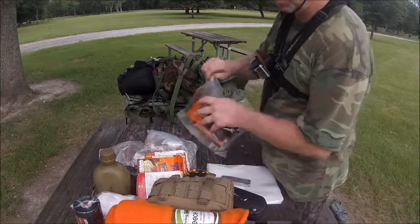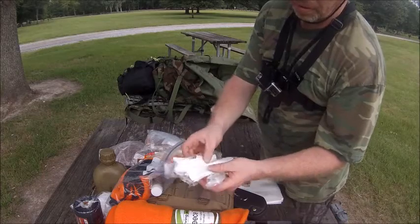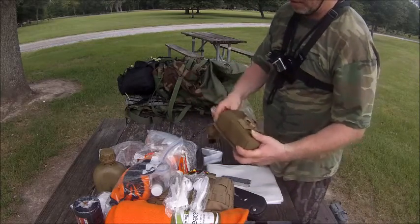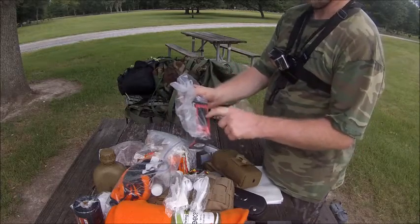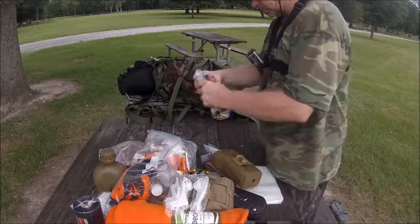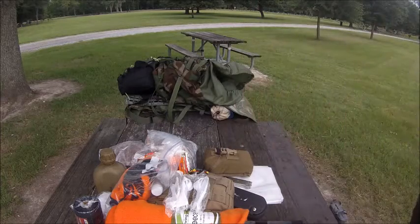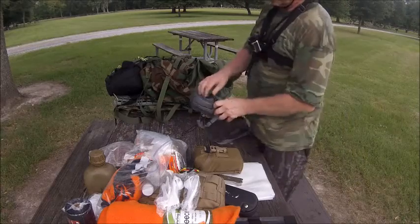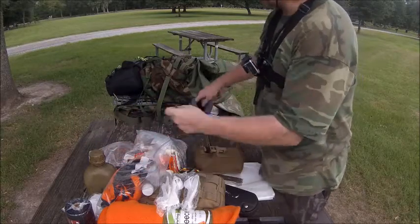Now believe it or not, Vitamin B1 is supposed to keep the mosquitoes off. In here I've got these little utensils with salt and pepper and a little knackin — I got three of those. I have the radio with a ziplock bag, a hand-crank radio with a light sensor to charge the batteries.